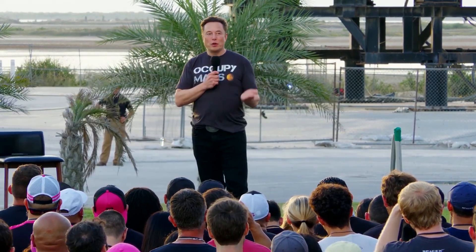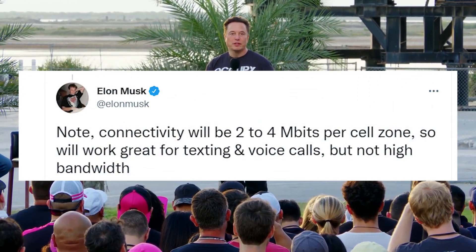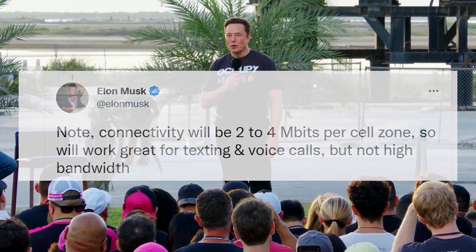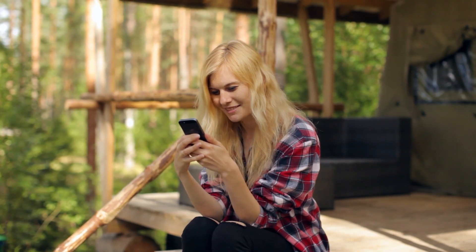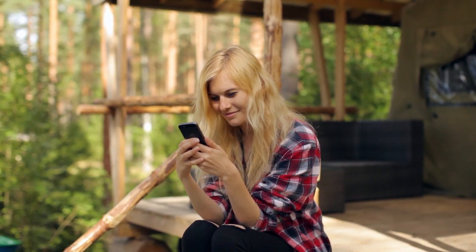Musk posted a follow-up tweet noting that connectivity will be 2 to 4 megabits per cell zone, so it will work great for texting and voice calls, but not high bandwidth. Unfortunately, watching high-definition videos on YouTube or Netflix or sending high-quality images at this speed is not ideal. Hopefully T-Mobile and Starlink will continue to increase these speeds as hardware and software improve to provide more bandwidth.